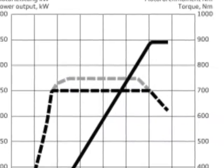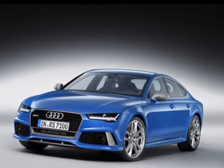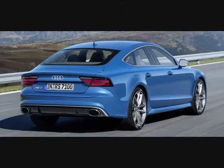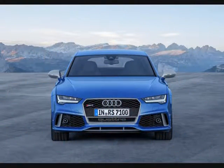Quattro all-wheel drive comes as standard on both models, while an optional sport differential with active torque distribution on the rear axle is also available. Suspension-wise, the performance models come with RS-tuned adaptive air suspension that is lower by 20 millimeters. One can also choose the stiffer RS Sport suspension plus with dynamic ride control instead.